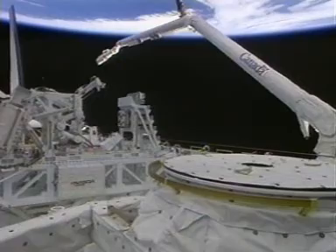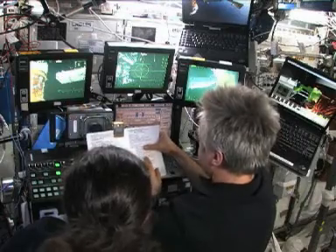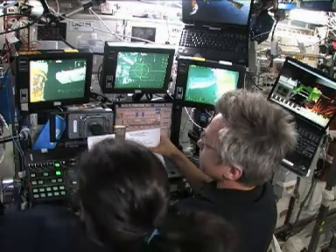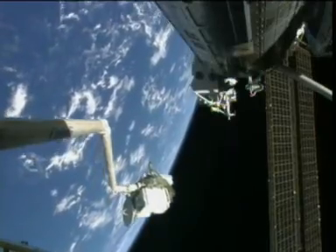Innovate or get left behind. Innovation is key to a thriving economy, and one need look no further than Canada for an example. The 10th anniversary of Canadarm2 illustrates this.